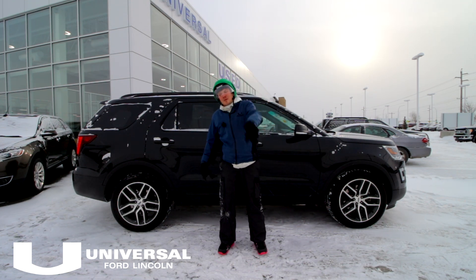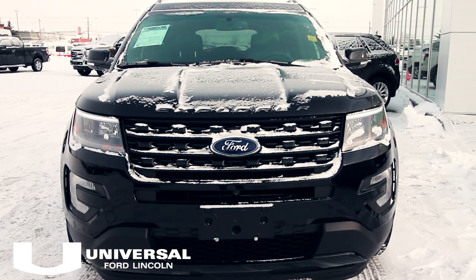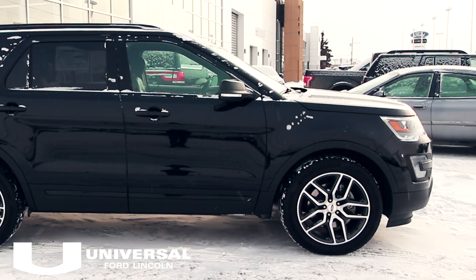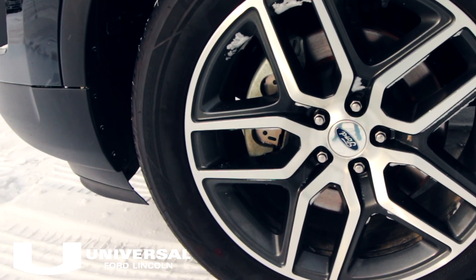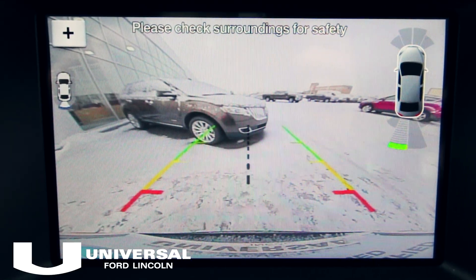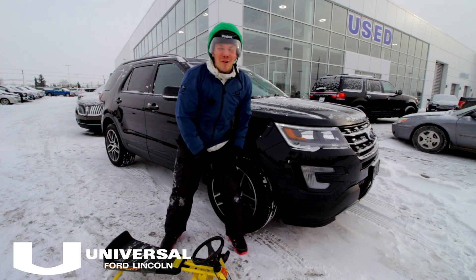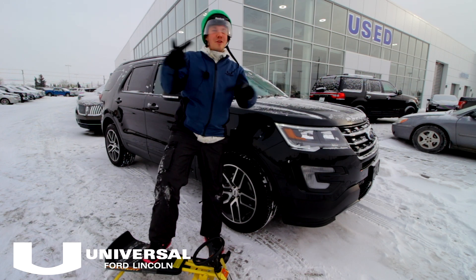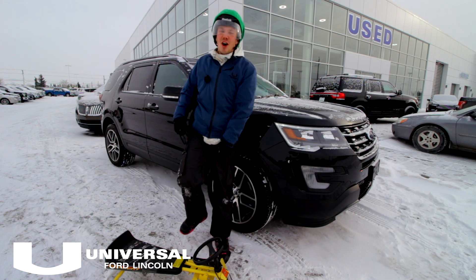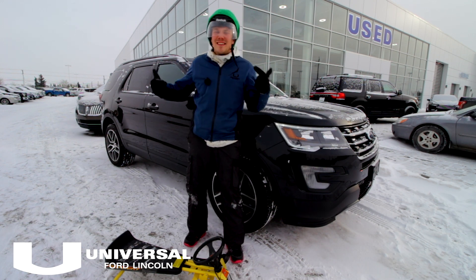Heated seats, heated wheel — it's low mileage, it's an awesome vehicle. This Explorer is sweet and you're going to look slick shredding through the pow pow. You've got voice navigation, backup camera, and sensors — you ain't getting lost, you ain't getting stuck. At just under 48 grand for just under 18,000 clicks, this is the best deal you're going to find on the market this weekend.